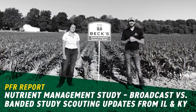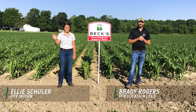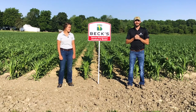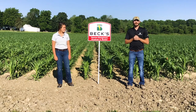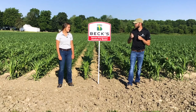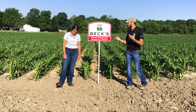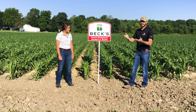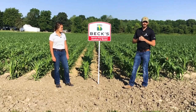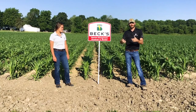Good afternoon and welcome to this edition of the PFR Report. I'm Brady Rogers and with me today is Ellie Shuler, our PFR agronomy intern, who goes into our plots to understand why certain treatments do what they do — getting a deeper dive. Today we're at our nutrient management broadcast versus banded study, comparing whether it's better to take your dry fertilizer and throw it over the top and work it in, or band it with a strip till bar and plant directly over that.